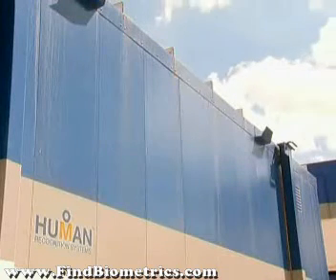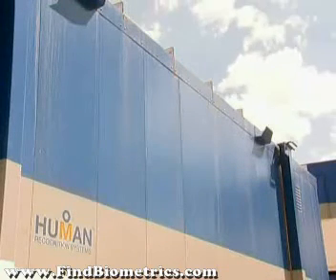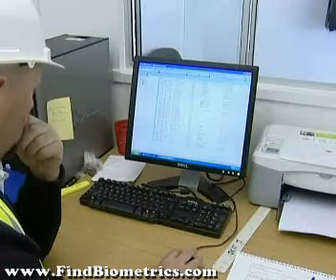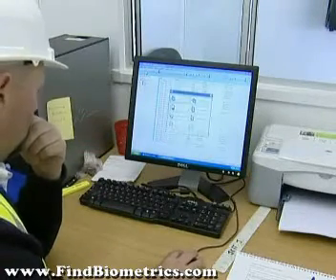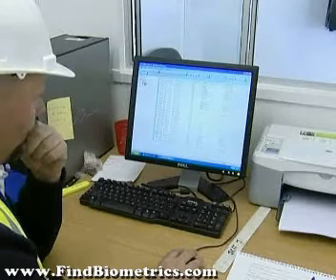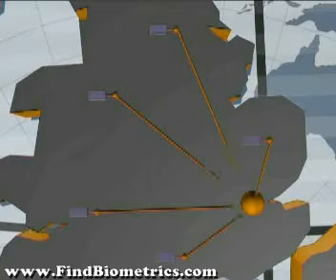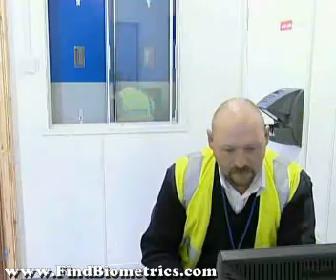Cabins containing an appropriate number of hand readers and turnstiles are installed at the site access points. A local PC stores and processes the required data and controls the turnstile locking mechanisms. The data compiled may or may not be shared via an information network with other cabins, sites, or even the company headquarters.